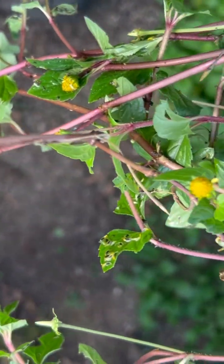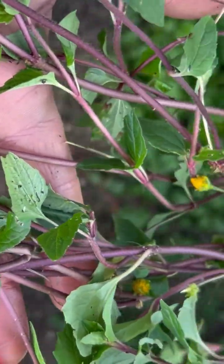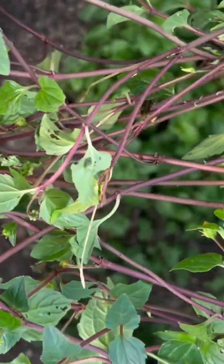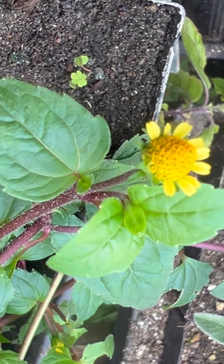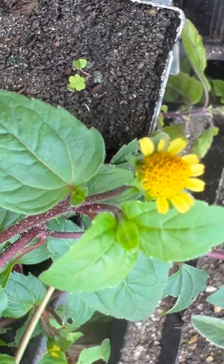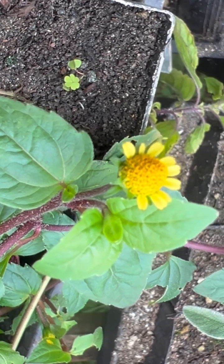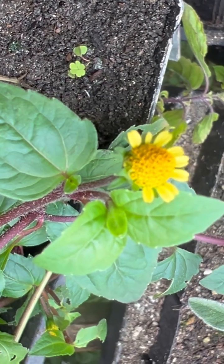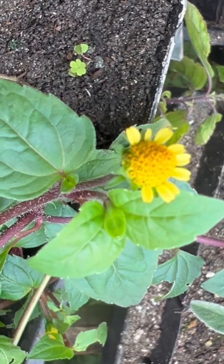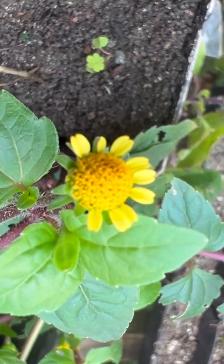And man, do they creep. For such a diminutive plant, it certainly creates a long stem. They're buzz buttons, you probably already noticed, similar to the more familiar Spilanthes or Acmella oleracea. The main difference is these are very, very tiny, and they also have ray flowers on the disc.